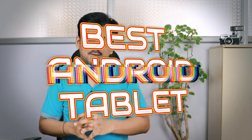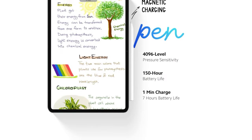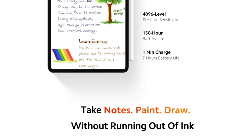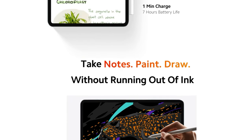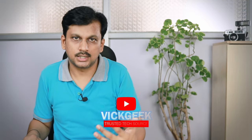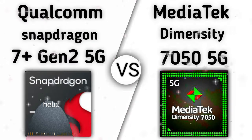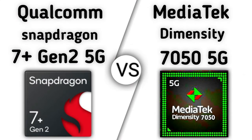Diwali is here and today we are looking at the best Android tablets you can buy for the money. The festival is near and it's the best time to buy an Android tablet, whether you're looking for entertainment, media consumption, productivity work, or gaming. Interestingly, many tablets in the 15,000 to 20,000 rupee price range offer very similar specifications, but doing more research will reveal that some models offer better specs — a different processor, or a better display.